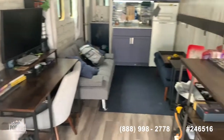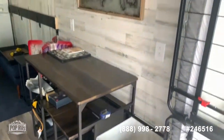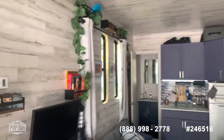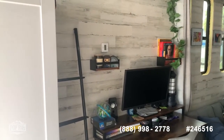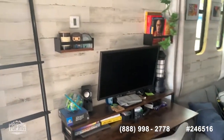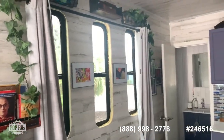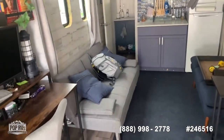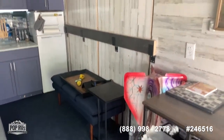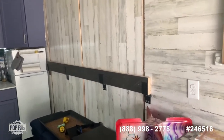As we continue to move forward, there is a nice table here with four seats. Very nice wood finishes all around this unit. You have a 15,000 BTU AC and a 3,000-watt generator that runs everything. Nice big windows allow a lot of natural light. This sofa is also a futon, so you can sleep more people. Here you have your side access door, which you can lock or open and have a ramp for easy access.